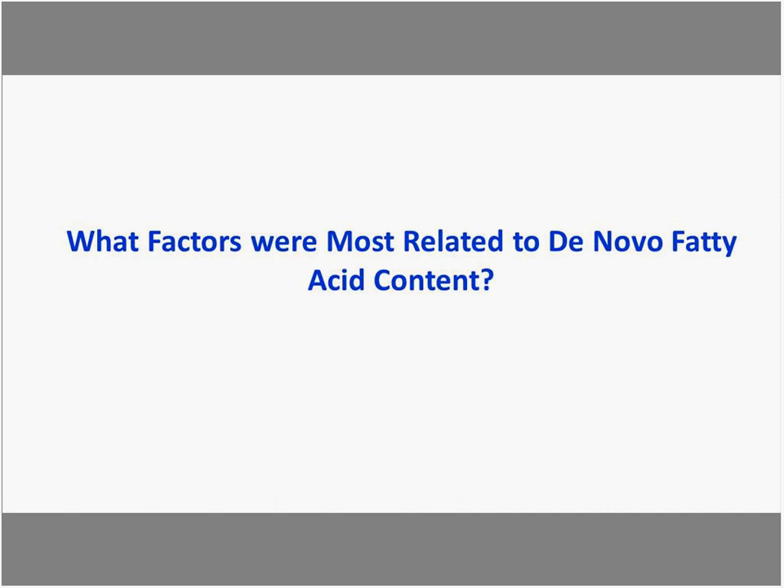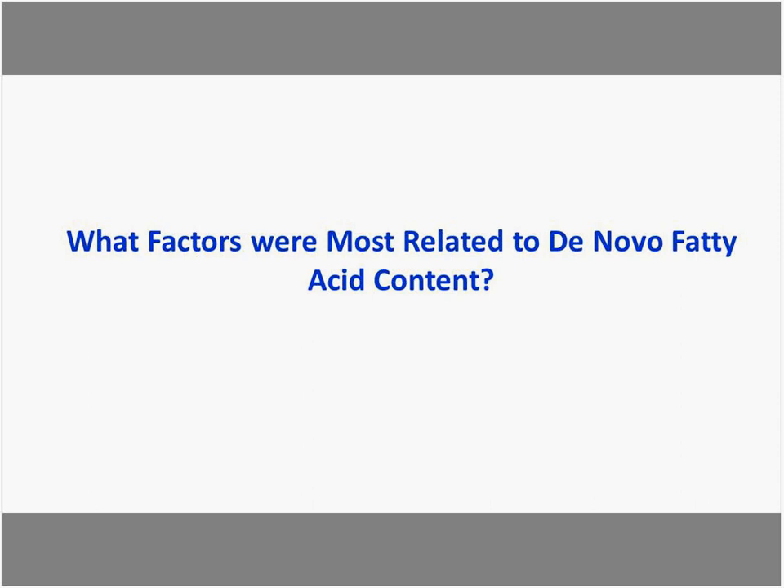St. Albans co-op herds wanted to know what factors were most related to de novo fatty acid content. High de novo herds had more physically effective fiber — about 21% — and were feeding diets with less ether extract, less than 3.5%. These findings fit with controlled research on what dietary factors affect the diet.